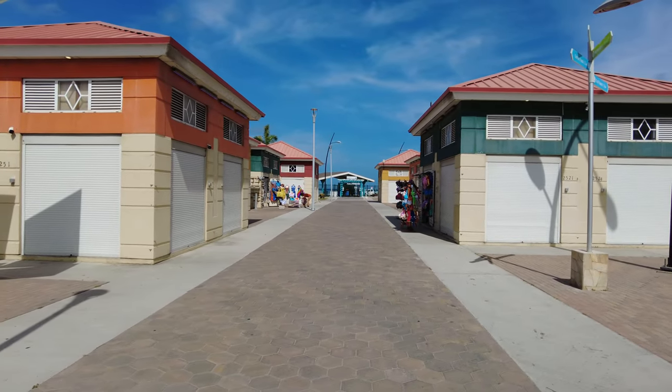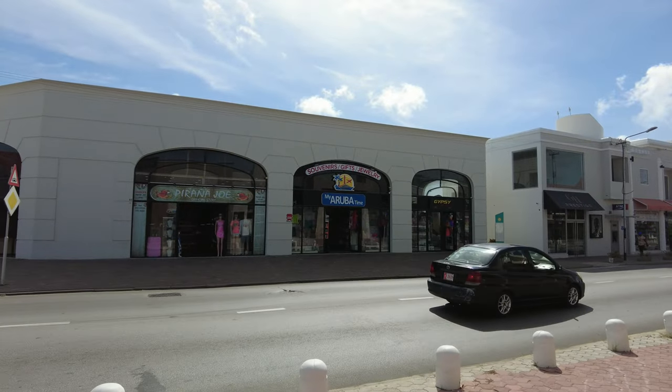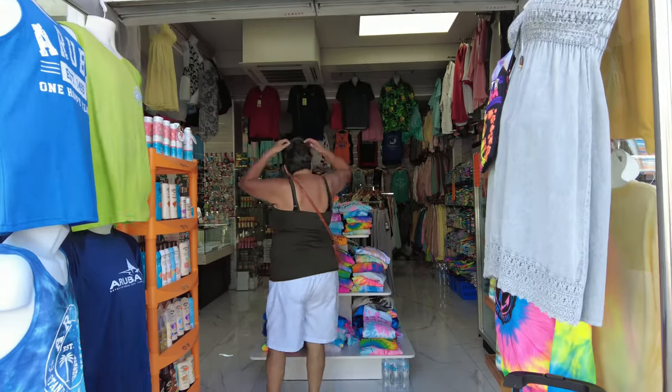This area is where you can find a lot of souvenir shops, but the prices here are a little bit more expensive due to its proximity to the cruise ship port. In a bit, I will show you where you can find souvenirs at a more affordable price.